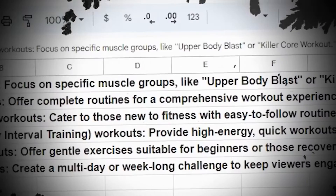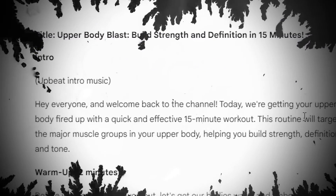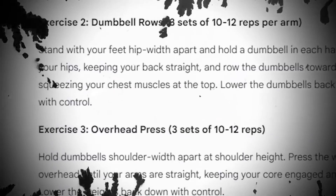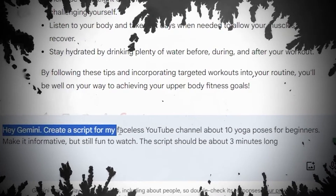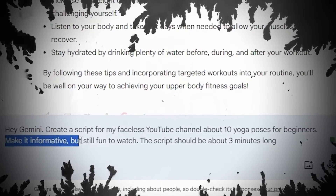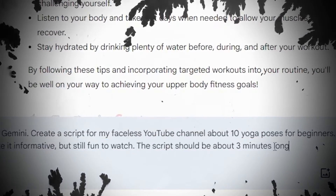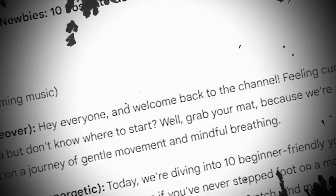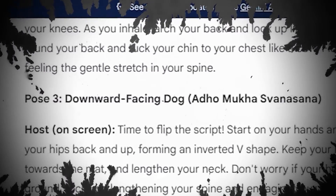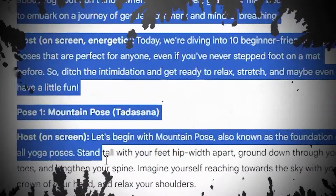Let's start with your very first script. You've asked Gemini to give you a list of topics — now you want the AI tool to create a script. Decide how long you want the script to be then use a prompt like: "Hey Gemini, create a script for my faceless YouTube channel about 10 yoga poses for beginners. Make it informative but still fun to watch. The script should be about three minutes long." You'll ask it about the topic you want — the yoga poses are just an example. Remember to copy the script over to a Google Doc.